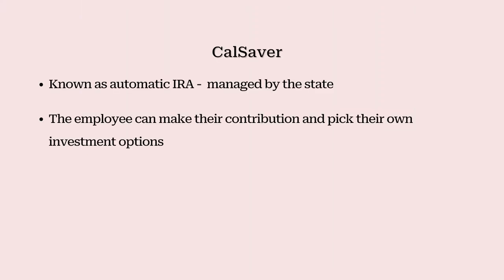So what are your options to meet this requirement? You can sign up for CalSavers, otherwise known as an automatic IRA, which is managed by the state, allowing your employees to participate in a retirement plan. This is simple for the employer — the employee can make their own contribution and pick their own investment options. All the employer has to do is go to CalSavers and register.